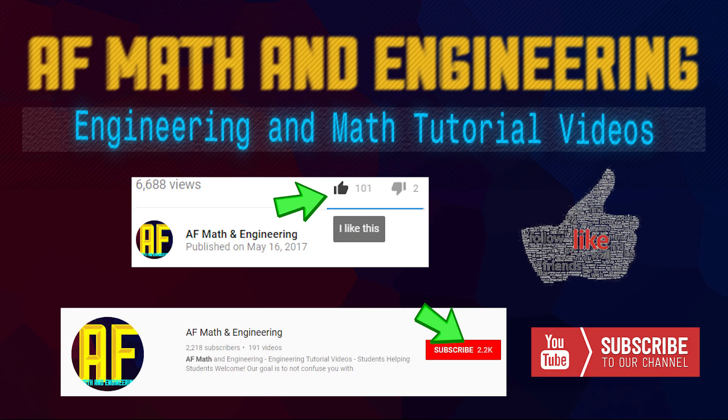Welcome to AF Math & Engineering. If you're enjoying our channel, hit the subscribe button and the like button down below, because we're always releasing new content. Enjoy!